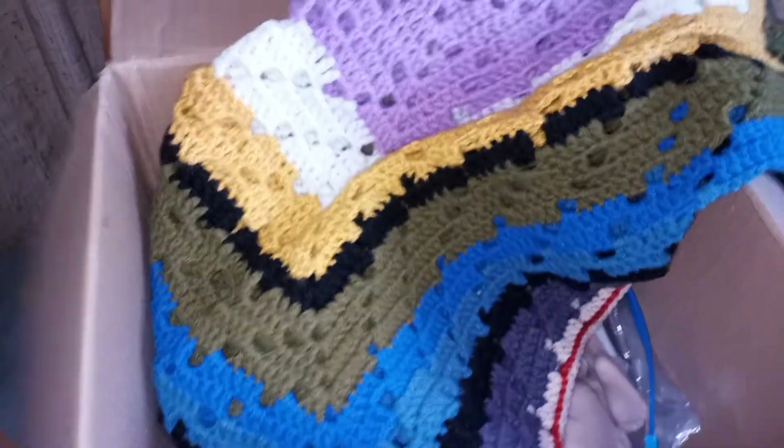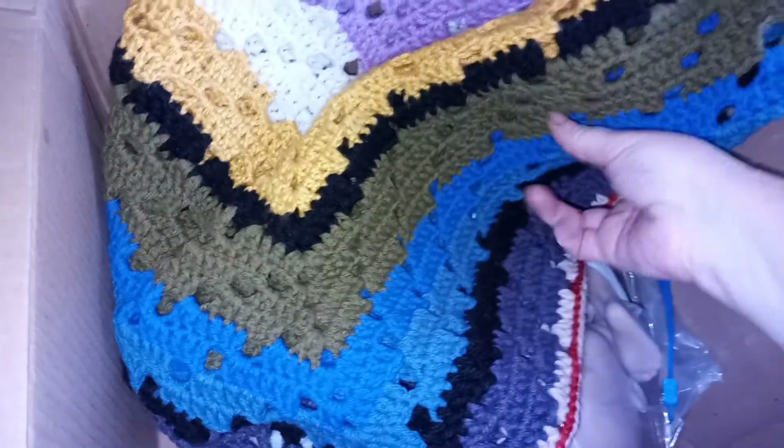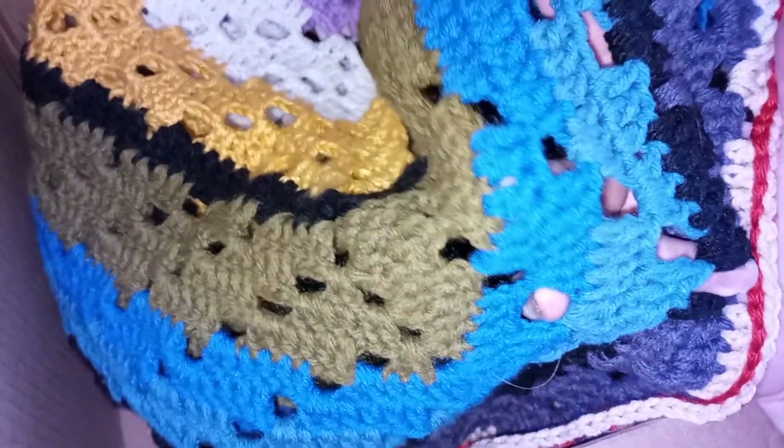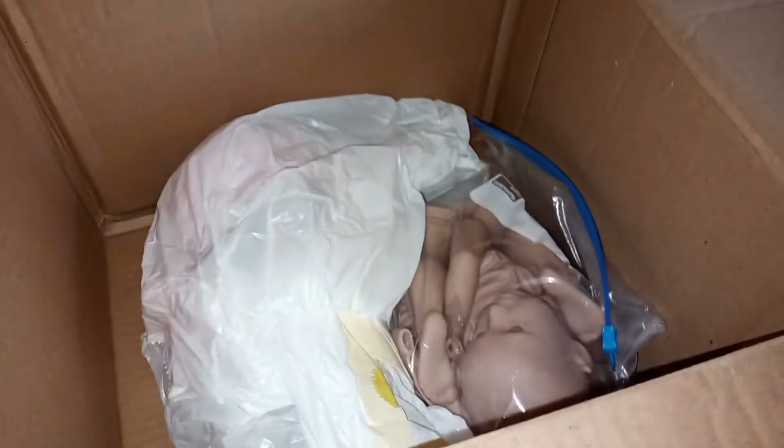All right, so the first thing is this beautiful blanket — it is so gorgeous, so cute. She sells her crochet work, so check her channel out. She does beautiful crochet work. That is gorgeous, and thank you! I love the blanket. It's going to make a good lap blanket.